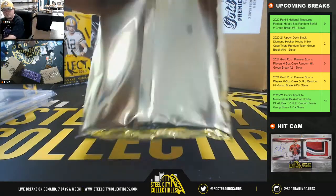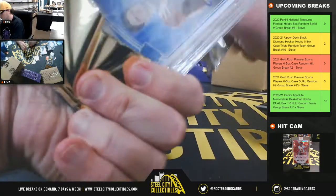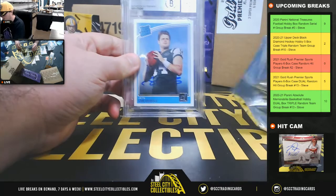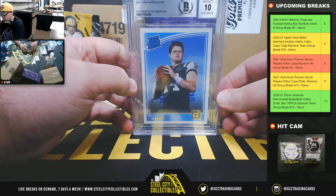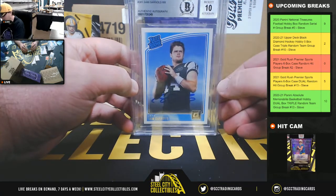And our final pack here is the 2018 Donruss Rated Rookie — Sam Darnold, signed and slabbed authentic by Beckett with a grade of 10 on the auto.